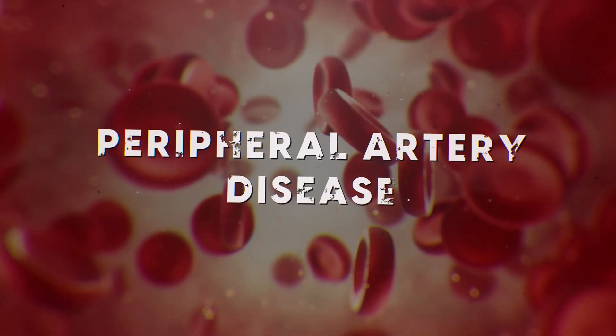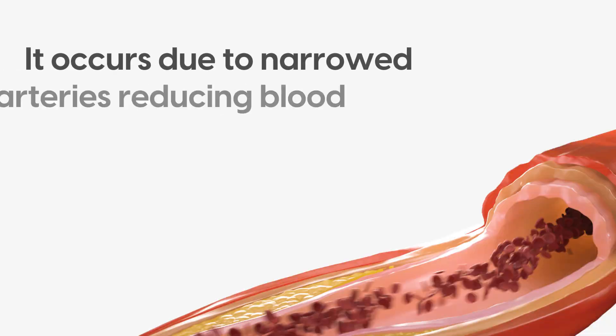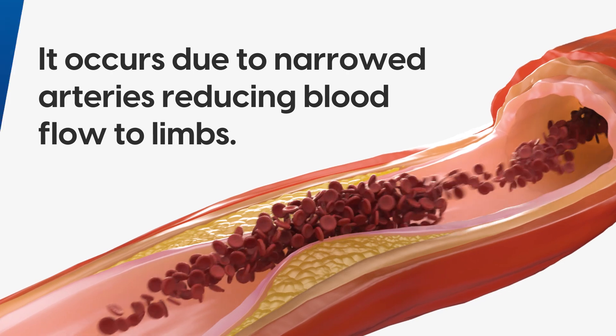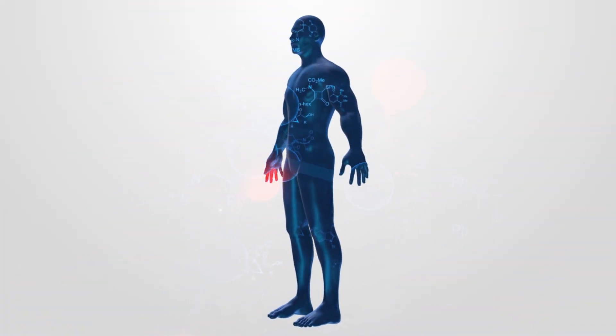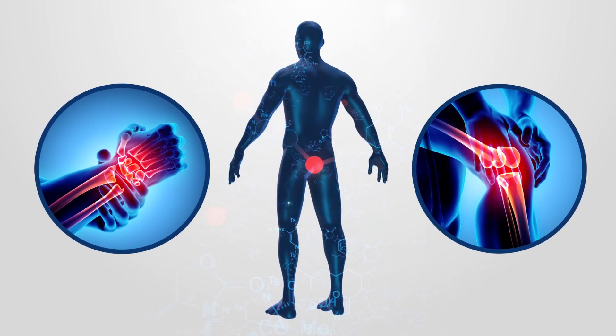Peripheral artery disease, or PAD, is a problem caused by circulatory problems. It occurs due to narrowed arteries, reducing blood flow to limbs. When you develop peripheral artery disease, your legs or arms don't receive enough blood flow to keep up with demand.